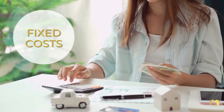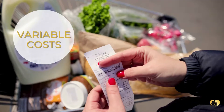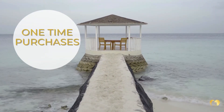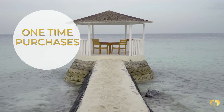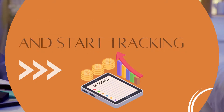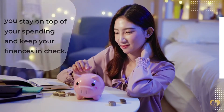Fixed costs are expenses that stay the same each month, such as rent or mortgage payments. Variable costs fluctuate from month to month, such as utilities or groceries. One-time purchases are items that you do not need to buy on a regular basis, such as a new car or a vacation. Once you have determined your regular expenses, you can create a budget and start tracking your spending to stay on top of your finances and avoid overspending.